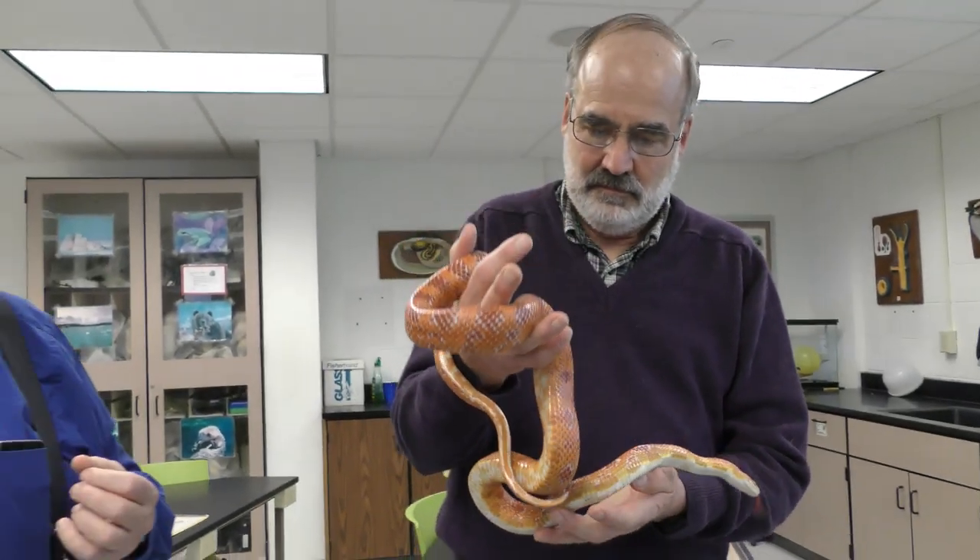Snakes are an evolutionary branch of vertebrates that, in their evolutionary history, became adapted to living below ground in tunnels and burrows, and basically over time there was selection against having legs.